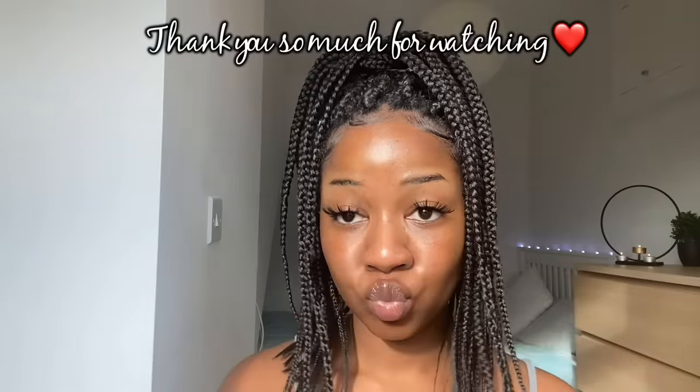Okay, that's it for today's video, you guys. Thank you so much for watching — I really hope you found it useful, and I'll see you in my next video.